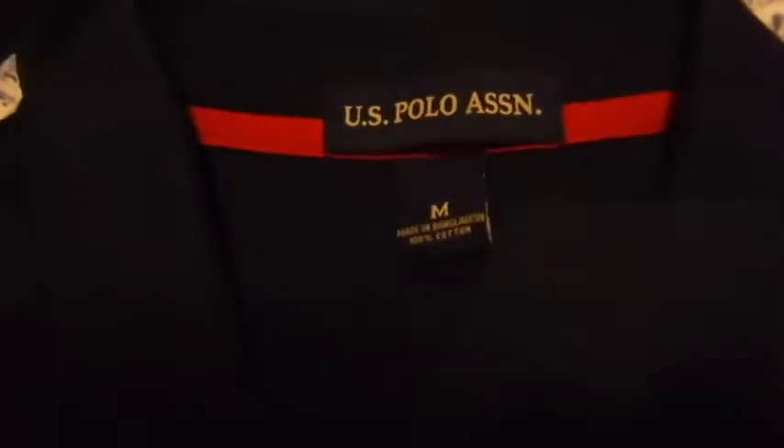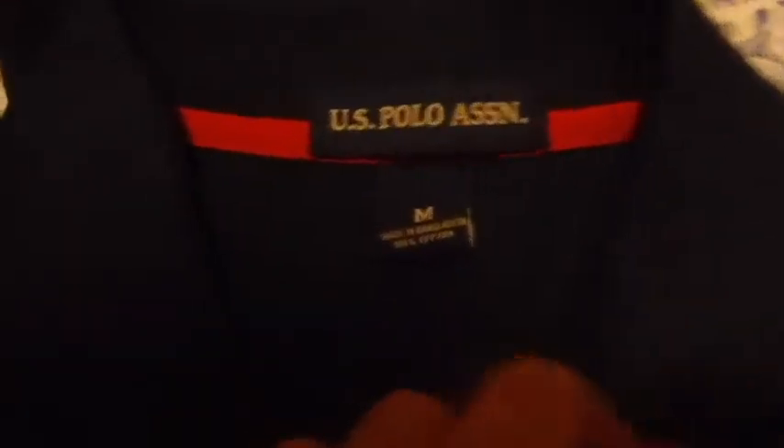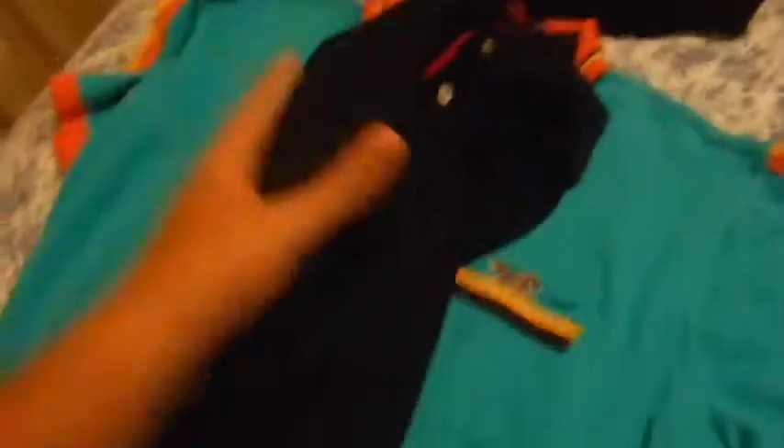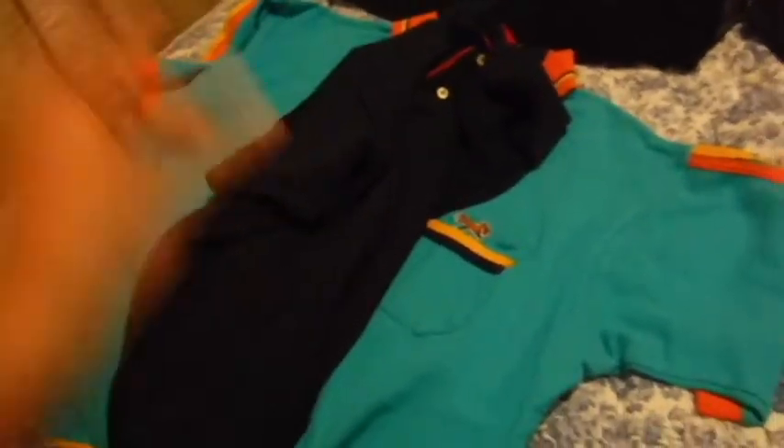Then we got this U.S. Polo ASSN, size medium, 100% cotton, made in Bangladesh — correct me if I'm saying that wrong. It has the big polo embroidered sign right there, and on the side it has number three. No stains, very good condition, buttons are all there — everything is just great with this shirt. Both of these collar shirts are going to be going for about $15 in my eBay store with a dollar of shipping.